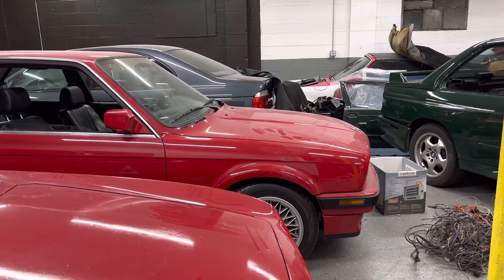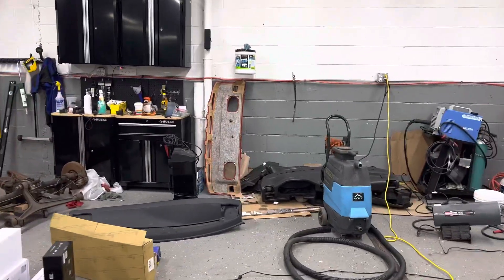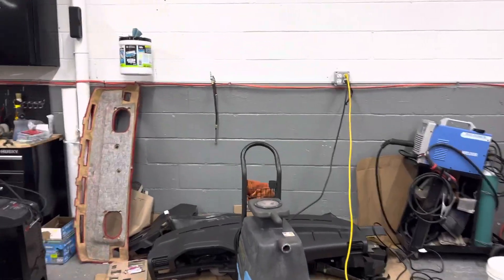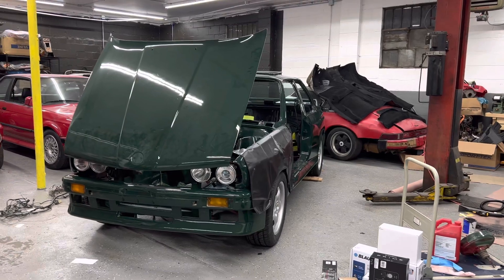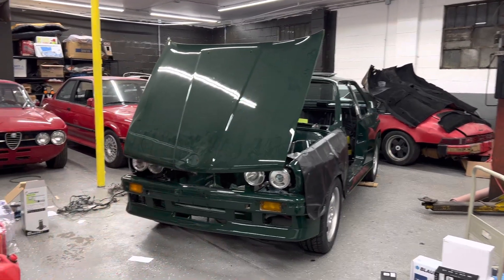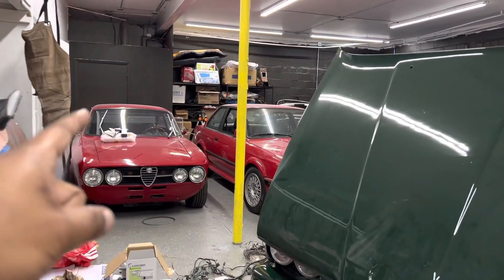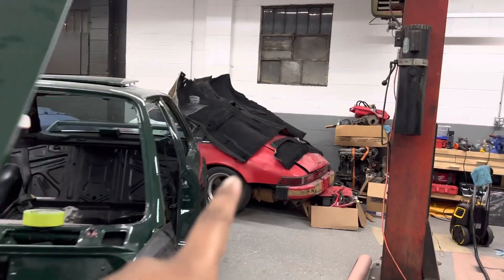We haven't sold anything, thankfully. When I was doing my channel, I had my Montero, 300ZX, and e39 M5. I got rid of the 300ZX because that car was too rusty, but we definitely added a lot more cars. This is my e30 M3 in British Racing Green, and that's my '74 Alfa made to look like a 1750.